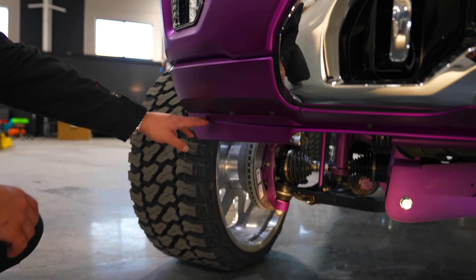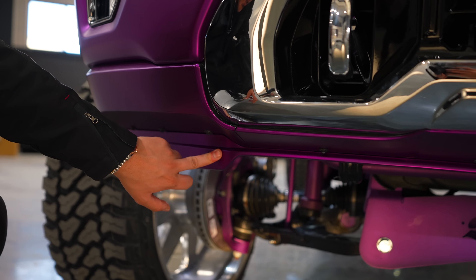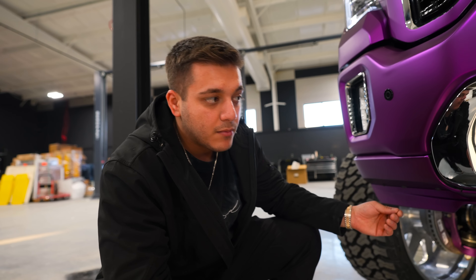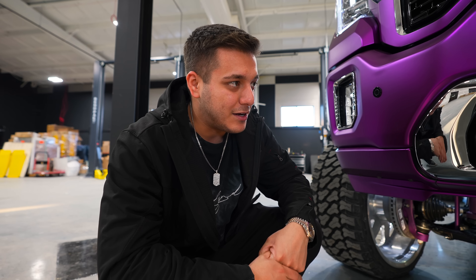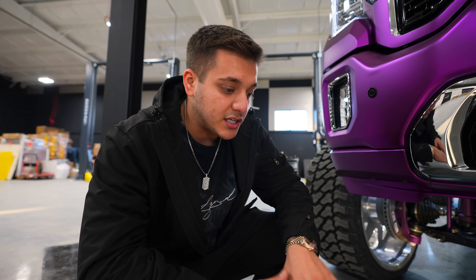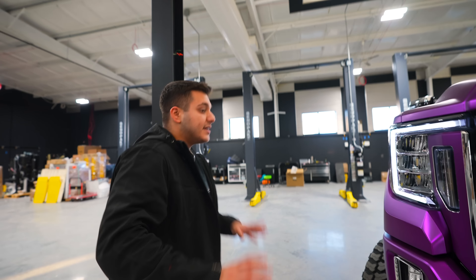The valances are gloss black — we wrapped the end pieces and the bottom. The valances on these trucks are three separate pieces, and the valance itself is painted gloss black. The reason we do gloss black instead of wrapping it in chrome is because you cannot wrap textured plastic. It needs to be a nice smooth surface, which is why we do gloss black. If anybody ever takes this wrap off, they'll have a completely murdered-out truck with some chrome pieces here and there.